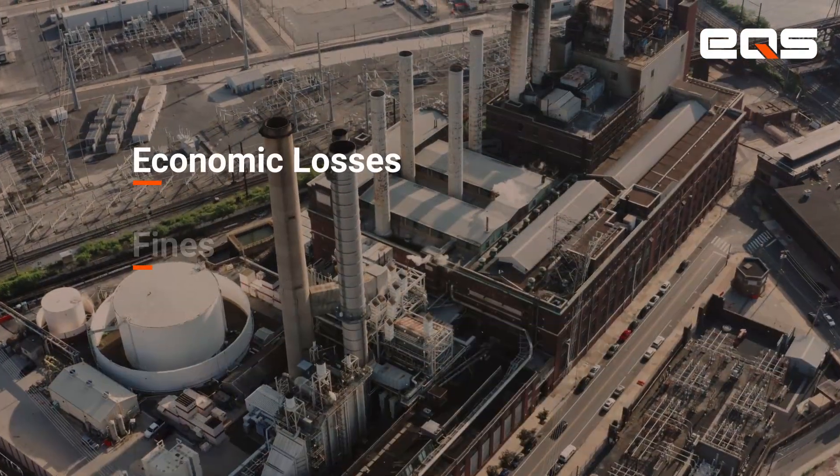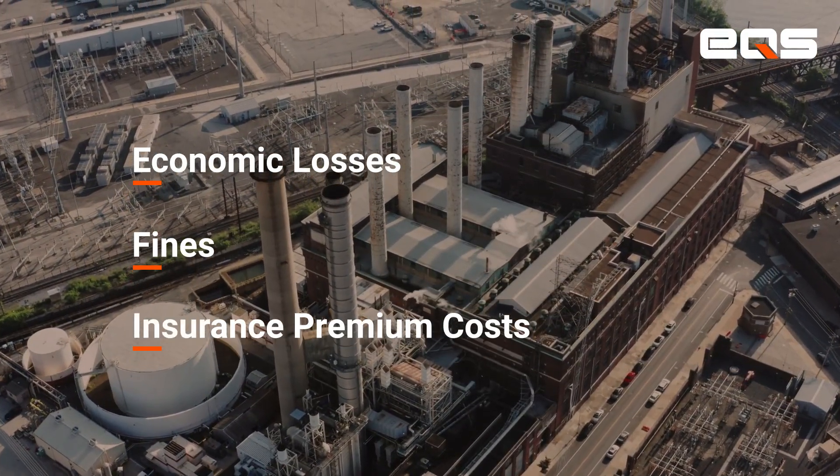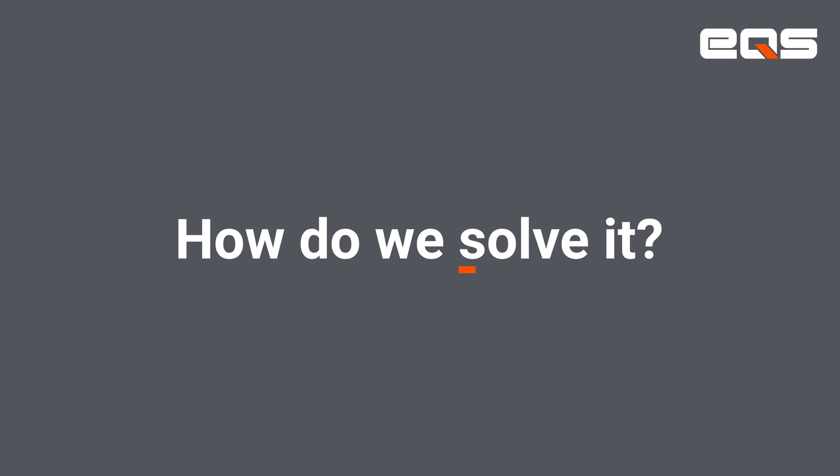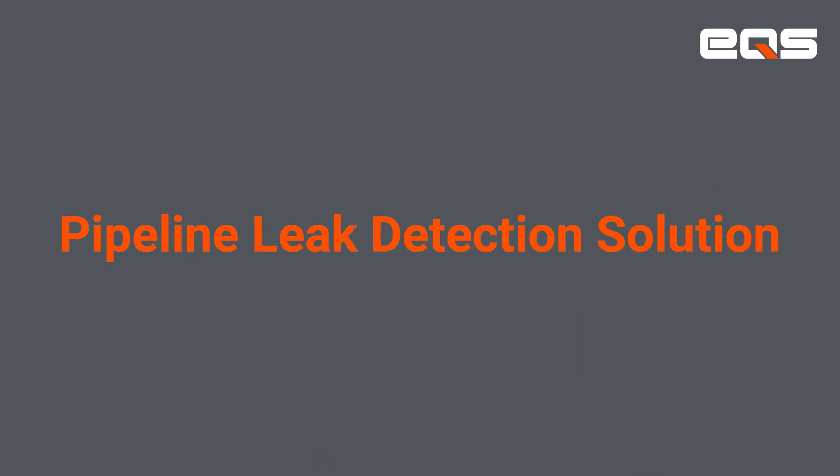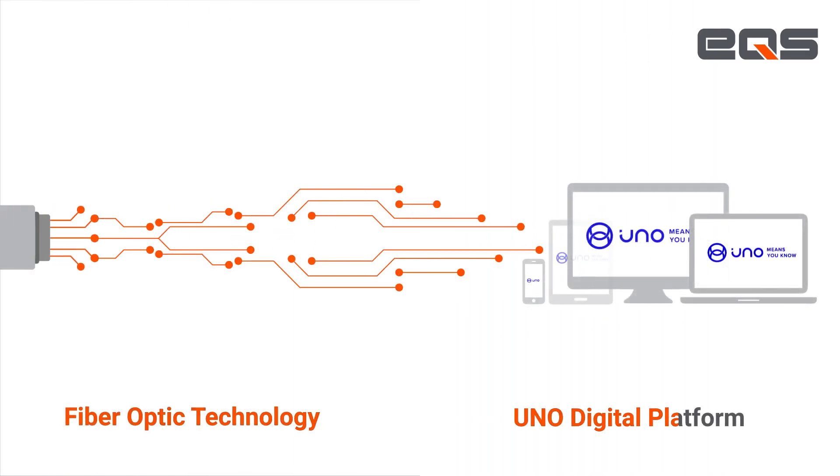Such as economic losses, fines, and insurance premium costs. The question is, how do we solve it? The answer is our pipeline leak detection solution, which integrates fiber-optic technology with our UNO digital platform.